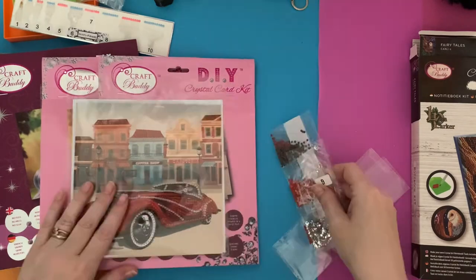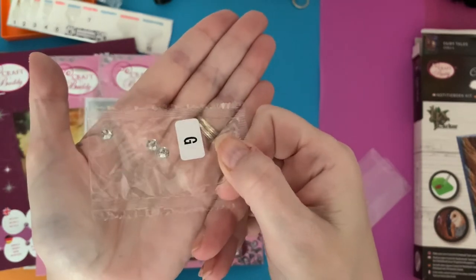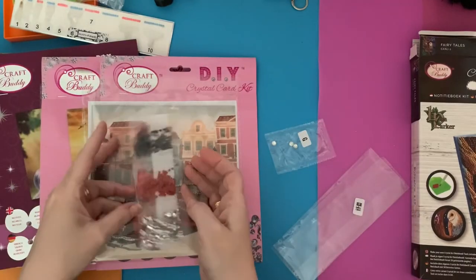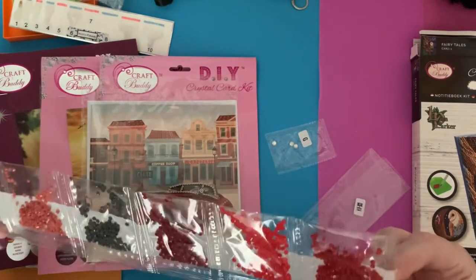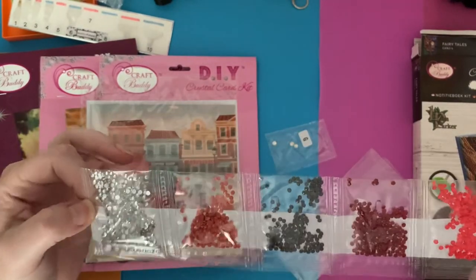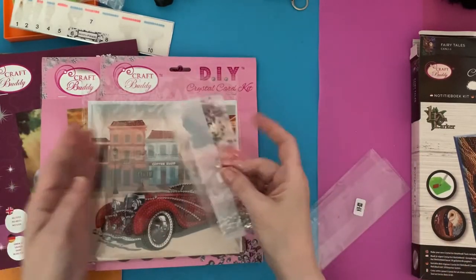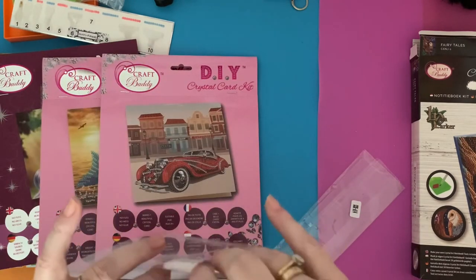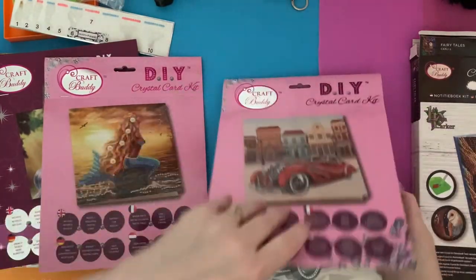Look at those headlight gems - wow, very shiny! The car is set with four different shades of red and black, then outlined in clear and silver crystals. I like that one - good generic card. I've got quite a few unboxings and completion reviews on cards if you want to have a look at those. Keep it all together. So onto the mermaid - I've wanted this one for a while, it does seem to sell out quite quickly.